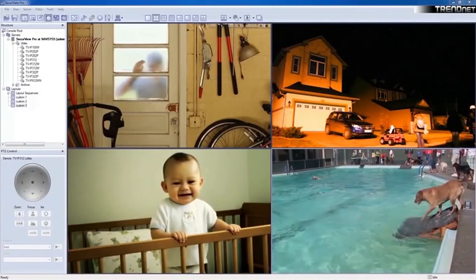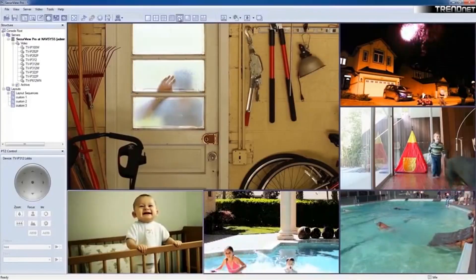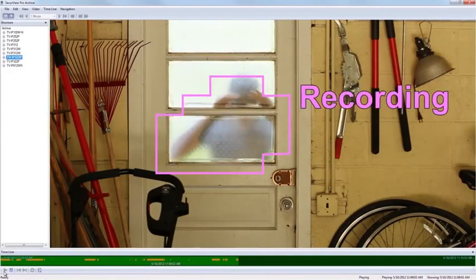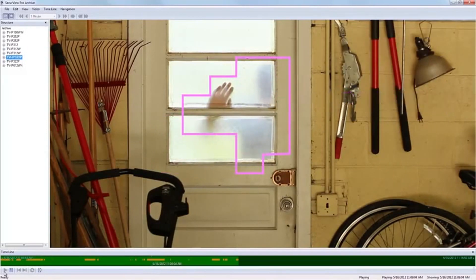Manage up to 32 Trendnet cameras with the included complimentary camera management software. Advanced features include motion detection recording, email alerts, audio support, and scheduled recording sessions.